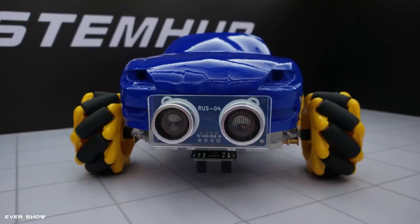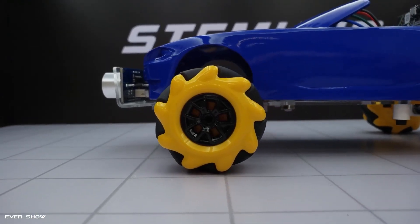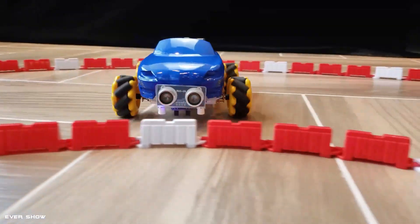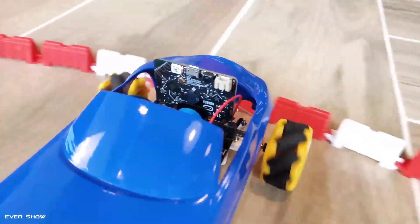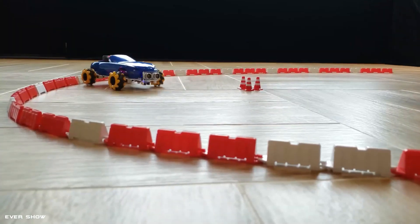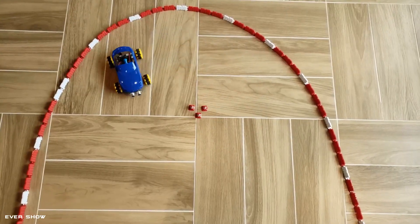The M1 STEM car is an artificial intelligence educational robot designed to unleash the endless creativity and potential of learners. It is an AI robot designed to inspire, educate, and motivate learners to learn about programming, electronics, engineering, mathematics, and robotics.